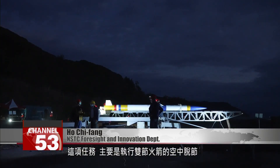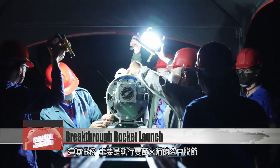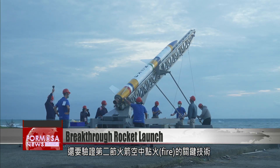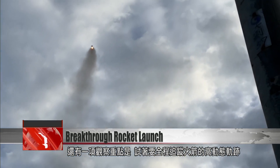The primary mission for this project was to complete a two-stage rocket launch and to test the technologies involved in firing the second stage mid-air. Another key focus was tracking the rocket's dynamic trajectory from start to finish.